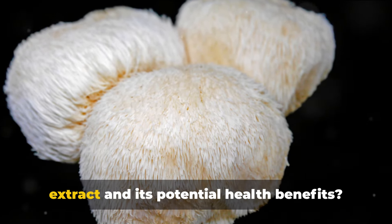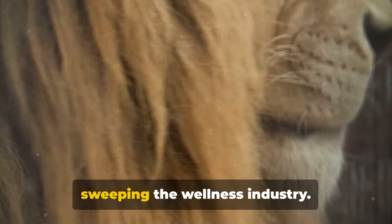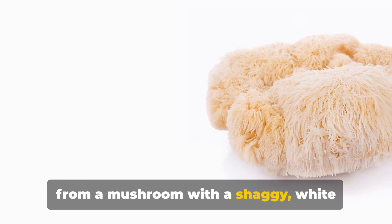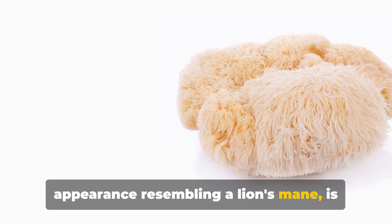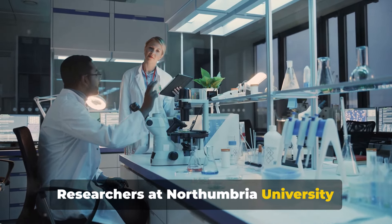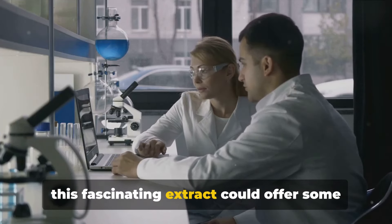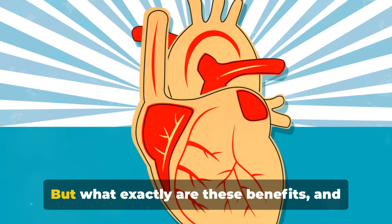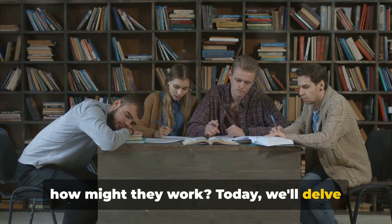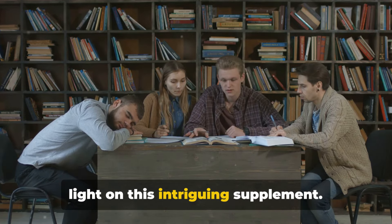Have you ever heard of lion's mane extract and its potential health benefits? This isn't just another health fad sweeping the wellness industry. Lion's mane extract, a supplement derived from a mushroom with a shaggy white appearance resembling a lion's mane, is garnering attention in the scientific community. Researchers at Northumbria University recently conducted a study that suggests this fascinating extract could offer some surprising health benefits. Today we'll delve into that study to shed some light on this intriguing supplement.